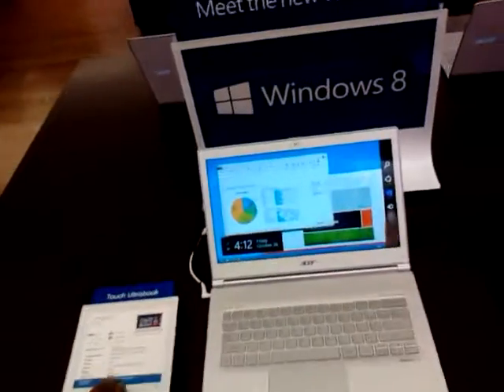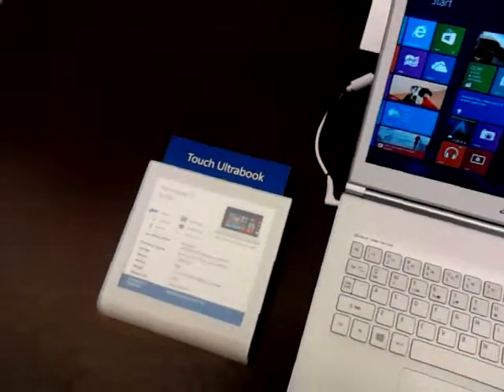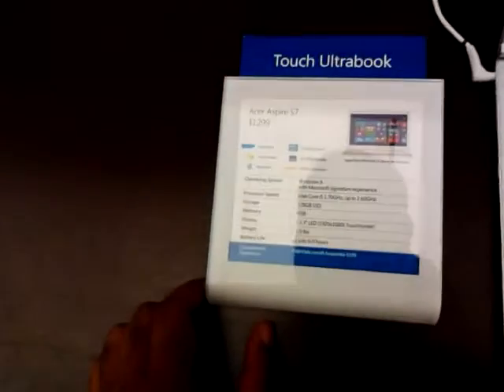Now here's Acer products. Is this Windows 7 Pro or Windows 8 Pro?